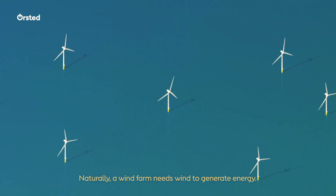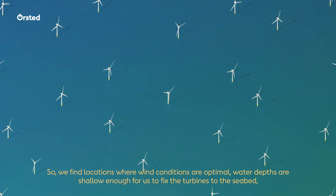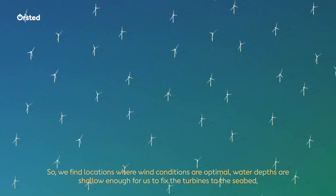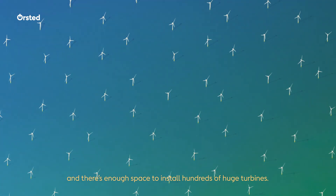Naturally, a wind farm needs wind to generate energy. So we find locations where wind conditions are optimal, water depths are shallow enough for us to fix the turbines to the seabed, and there is enough space to install hundreds of huge turbines.